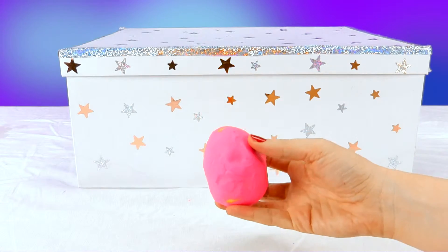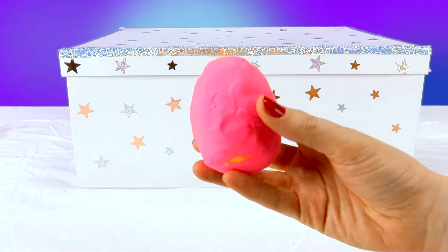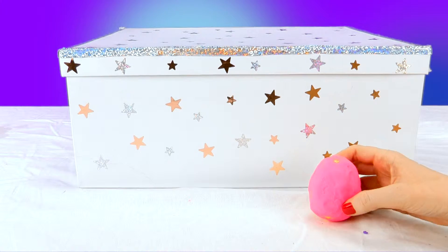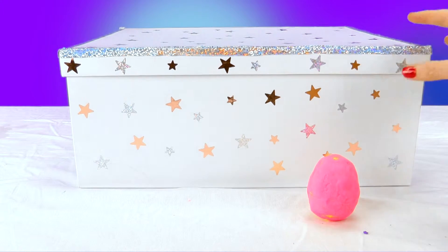It's a Play-Doh egg! Take a look — it's covered in Play-Doh, you see? Well, we'll put that right here because there are more things to see.